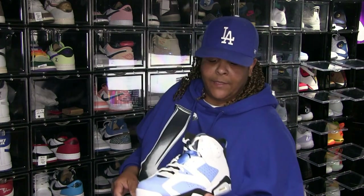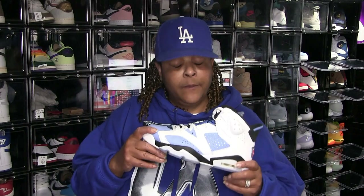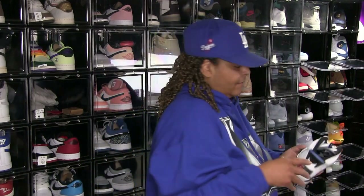Jordan 6 UNC — now this goes perfectly with my UNC Tar Heel jersey. I'm not a real big fan of this shoe but it looks good together. I rocked them one time with the jersey and got a lot of compliments. But it's really not my type of silhouette.